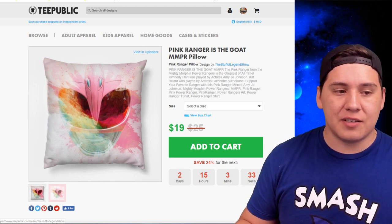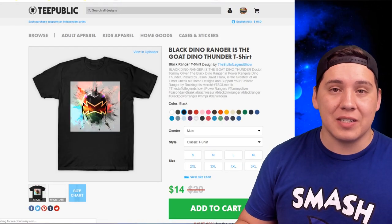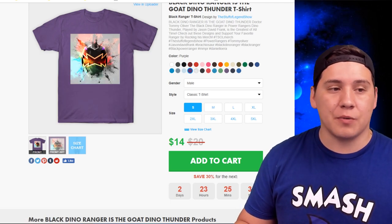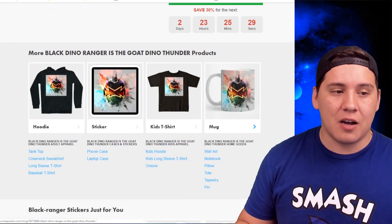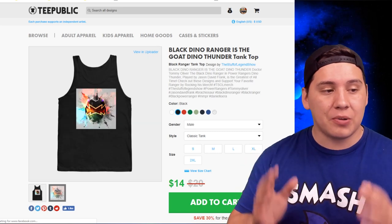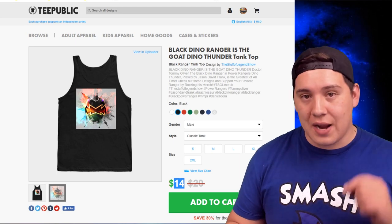Clicking back to the store via the Stuff of Legend Show link, I'll show you another design — the Black Dino Ranger from Power Rangers Dino Thunder. I defaulted it to black, but you can put it in purple, yellow, or any color you want. Actually, purple looks really nice. You can see the sticker, the mug, tank tops — all the options. Please take advantage of the sale while it's on: it goes from $20 down to $14 right now.